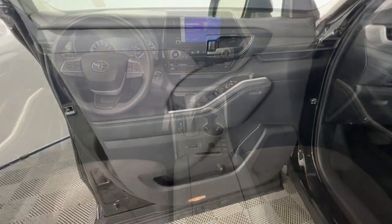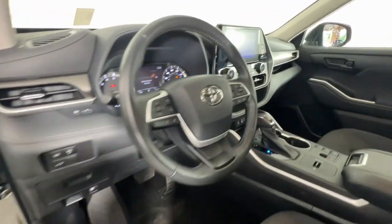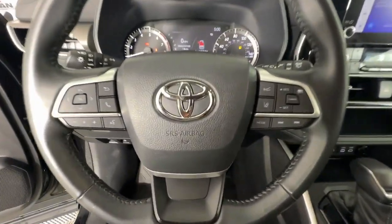Electronic stability control. Feel the confidence that comes standard with this safe and solid Highlander. It's waiting for you, and our professional team is eager to give you an outstanding test drive experience. Stop in today.